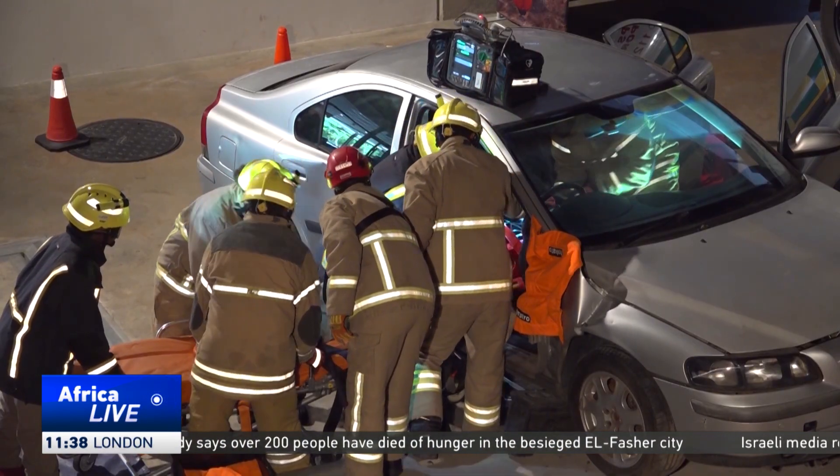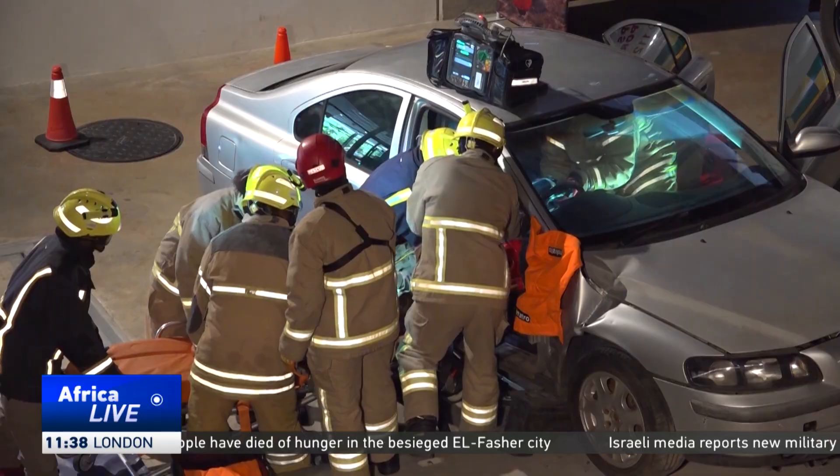Also, if there's a problem during the simulation, we can stop and make corrections, which you wouldn't be able to do in a real disaster. So that's the idea of the center — to simulate in a very high-fidelity way different types of rescue.